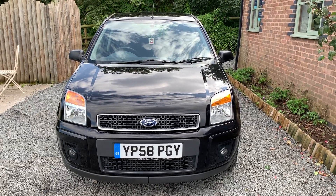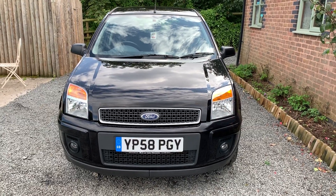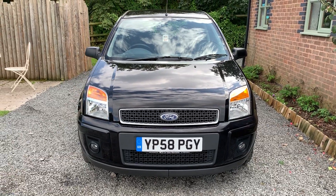Welcome to Dunleigh Car Sales and to the video of our 2008 Ford Fusion ZTEC Climate Auto. This car is finished in Panther Black Metallic.